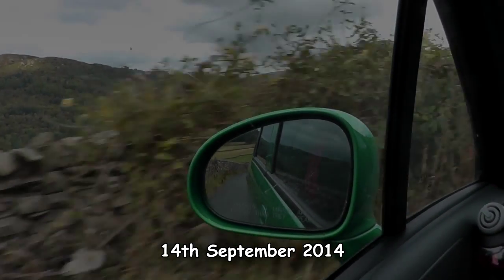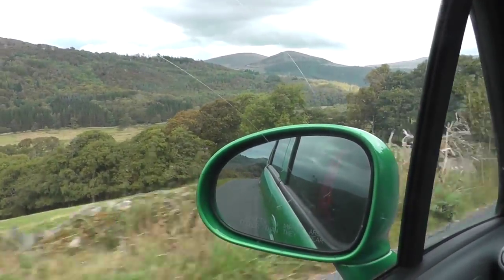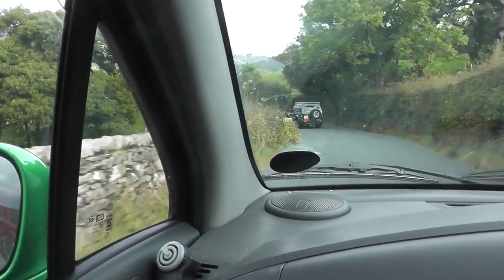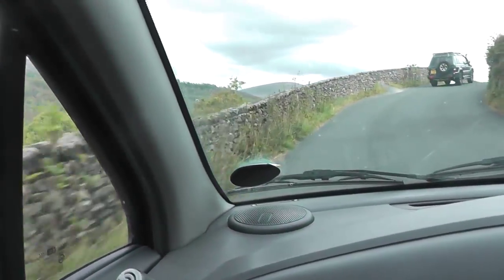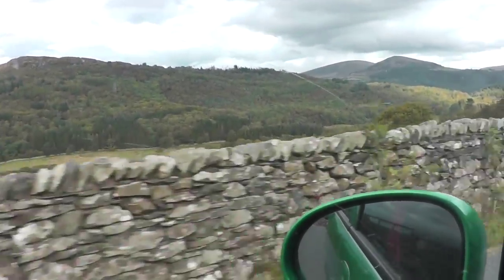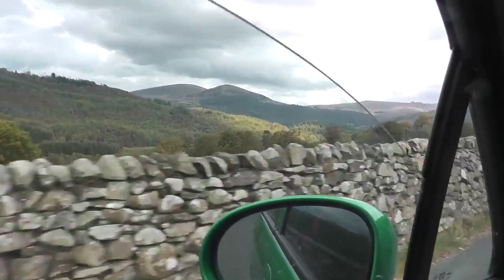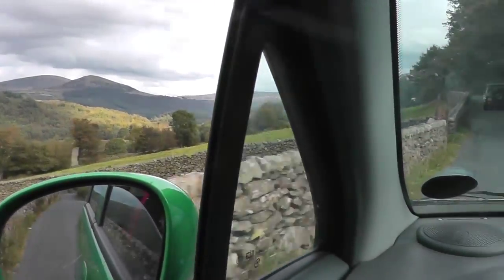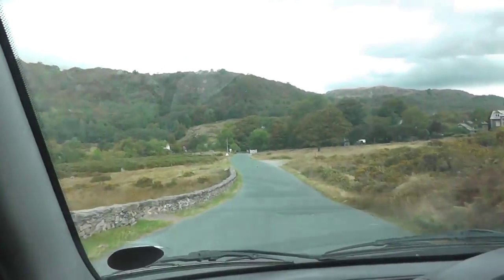We're just on our way up to Rhino's Pass. We're going to do a walk up to Red Tarn, then up to Crinkle Crags and Borefell. We're just coming up Dunham Valley — nice day as well, nice and cool. Coming down into Ulfa now, Ulfa Bridge.